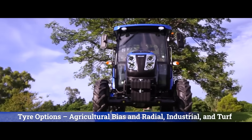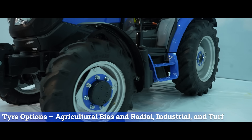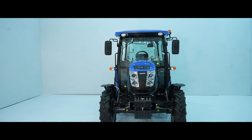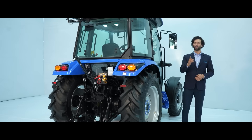The tractor is offered with different tire options — agricultural bias and radial, industrial and turf — to make it run on all kinds of surfaces. All these features make it perform across all applications in this segment, making it a versatile performer.